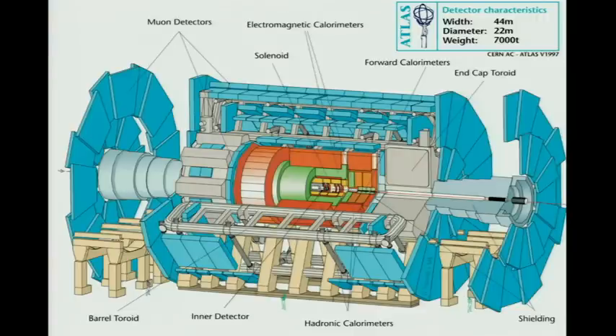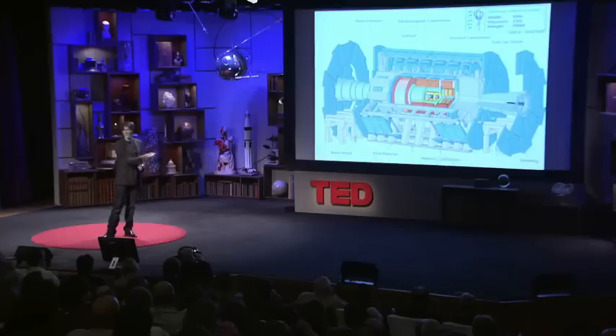We collide them inside giant detectors — they're essentially digital cameras. This is the one that I work on: Atlas. You get some sense of the size — you can just see these EU standard-sized people underneath. 44 meters wide, 22 meters in diameter, 7,000 tons. And we recreate the conditions that were present less than a billionth of a second after the universe began, up to 600 million times a second inside that detector.